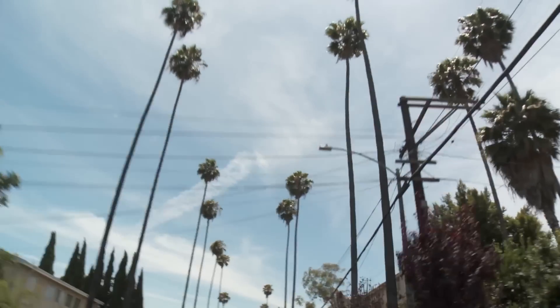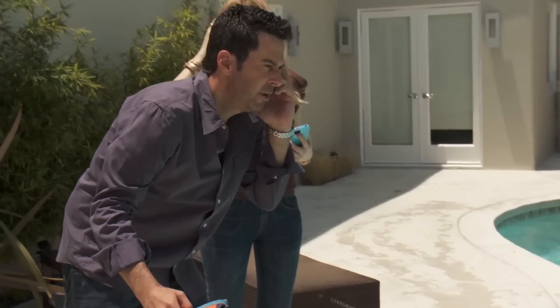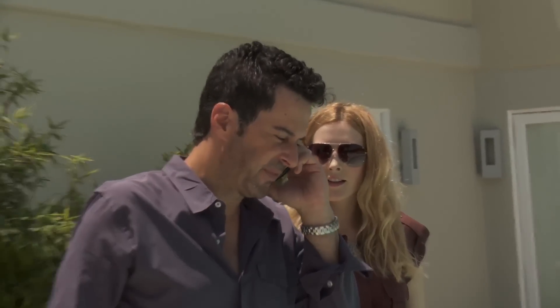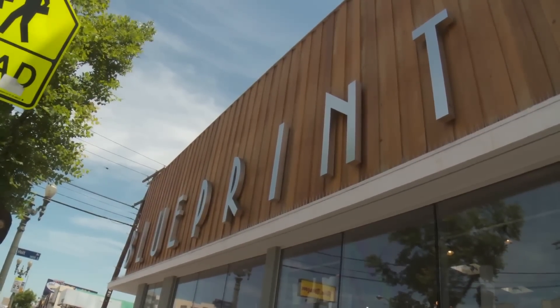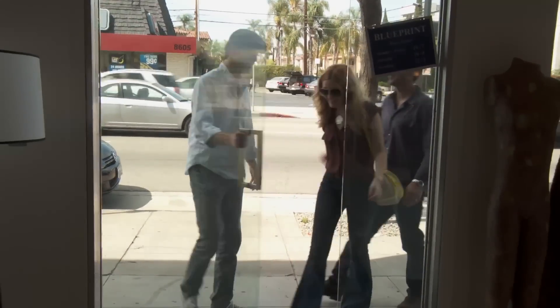It was time to shop for furniture, so I called Johnny and Jen and made an appointment at Blueprint on Pico. Blueprint furniture — I've been shopping there for years. If you visit my home or office, you'll find their products sprinkled all over my design. Their service is professional and friendly. A perfect place for Johnny and Jen.